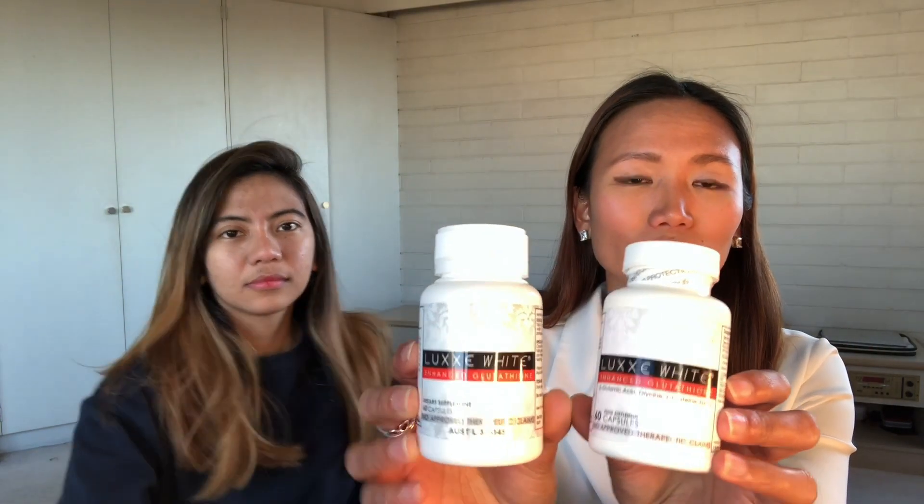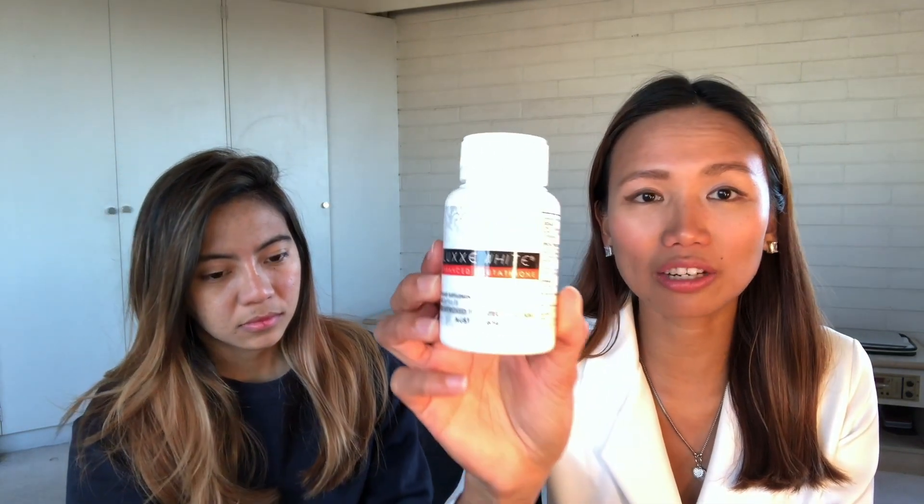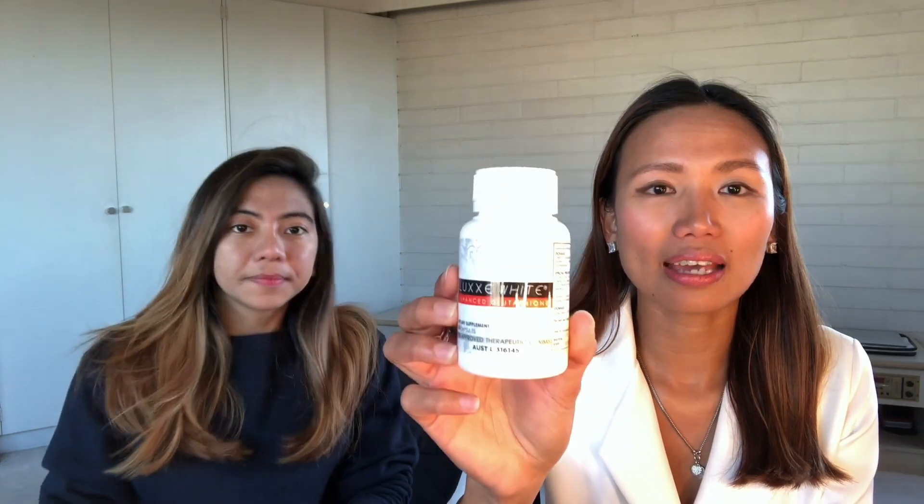This one is the Lux White made here in Australia, and this is the one made in America — it has a bigger bottle but the same 60 capsules. In different countries there are different policies and standards. The Australian version in the Lux White contains 100 milligrams of alpha lipoic acid and 100 milligrams of ascorbic acid, compared to the US version which only has 50 milligrams of alpha lipoic acid and 50 milligrams of ascorbic acid.